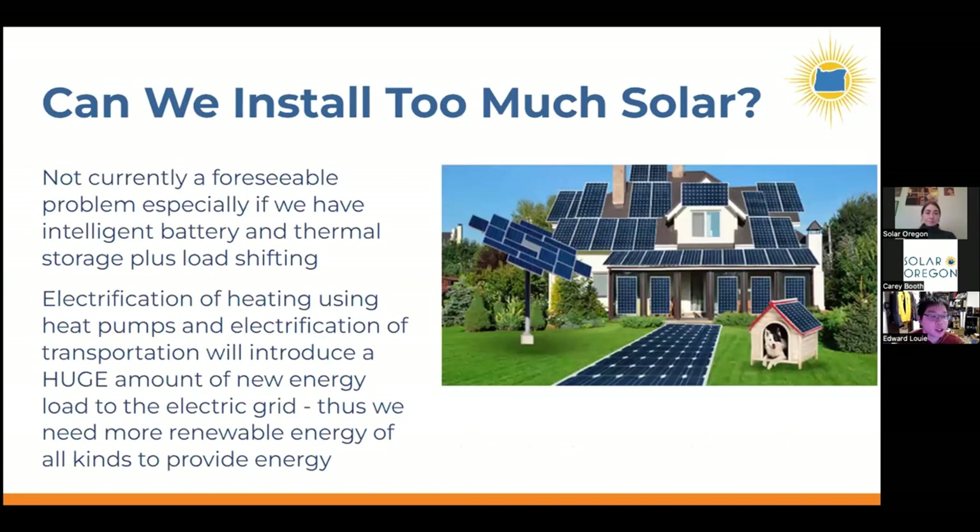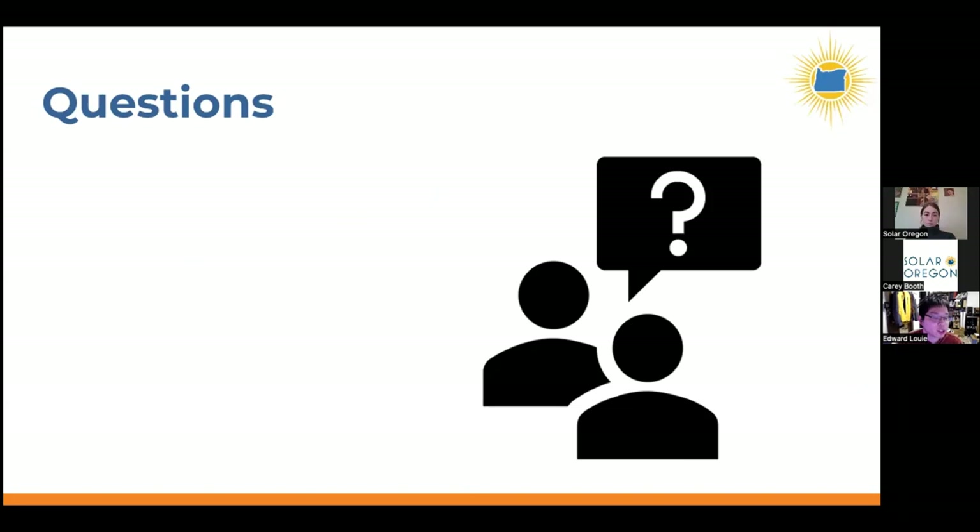One of the main questions when thinking about solar on siding or carports is: can you ever have too much solar? The answer right now is no. In the world of electrification, where heating transitions from gas to heat pumps and cars go from gas to electric vehicles, both add huge amounts of energy demand to the electric grid. We need more renewable energy generation and are nowhere close to having enough solar to meet this demand.